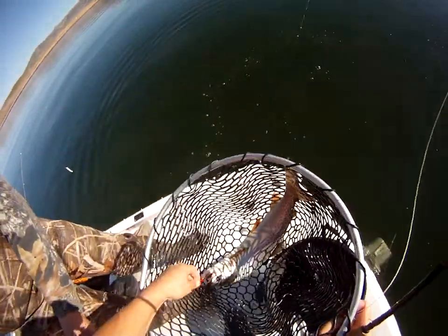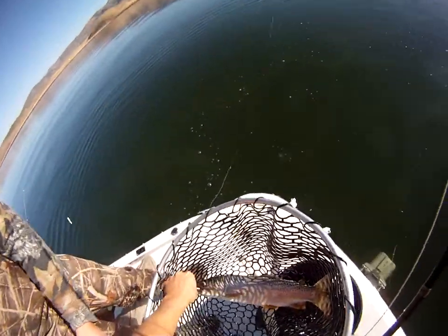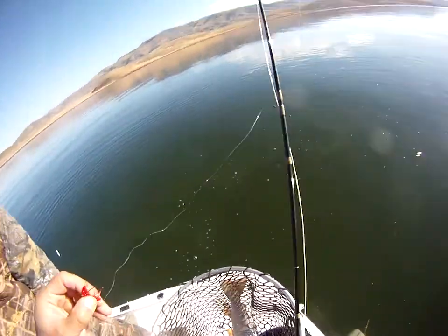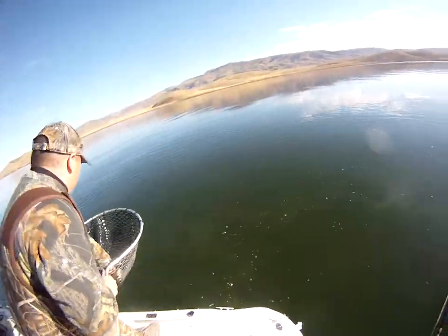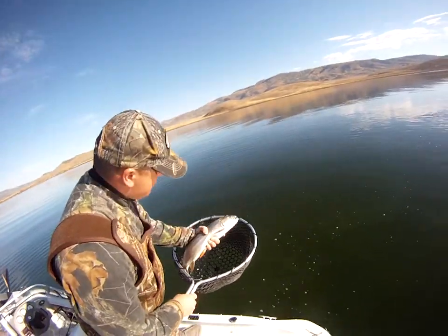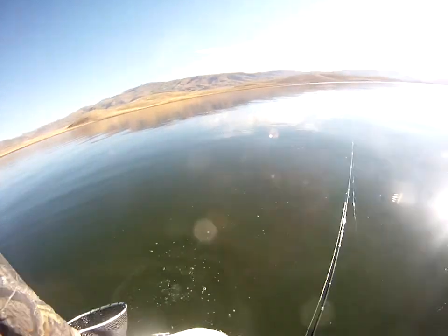Okay, let's hook that in. Get you back in the water. There you go, cutty. Let him just set — let him go. There he goes.